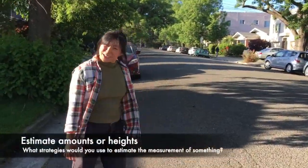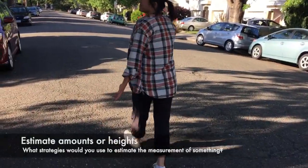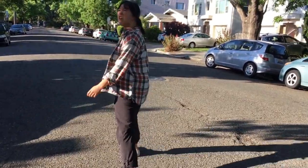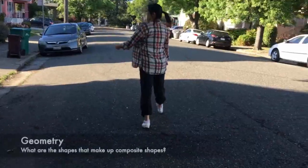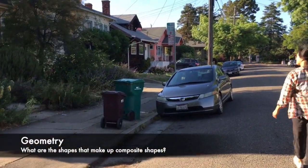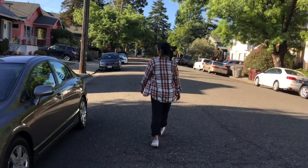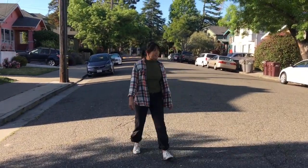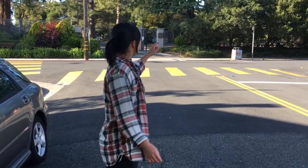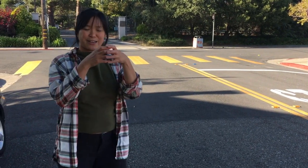There are a lot of estimation problems you could do, like estimating how many flowers are in a bush, or how tall a tree might be. This house has a lot of cool examples of geometry — triangles, rectangles. You could think about how different houses can be recreated with basic shapes. That trash can right there is a cool solid — it's like a rectangular prism with a trapezoidal prism on top.